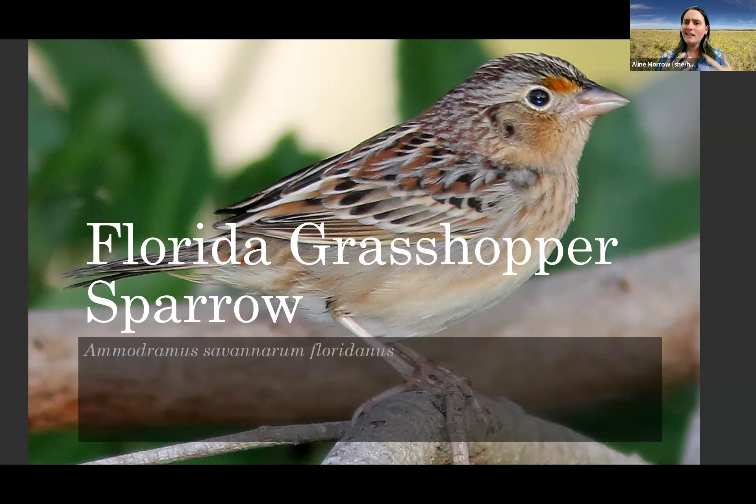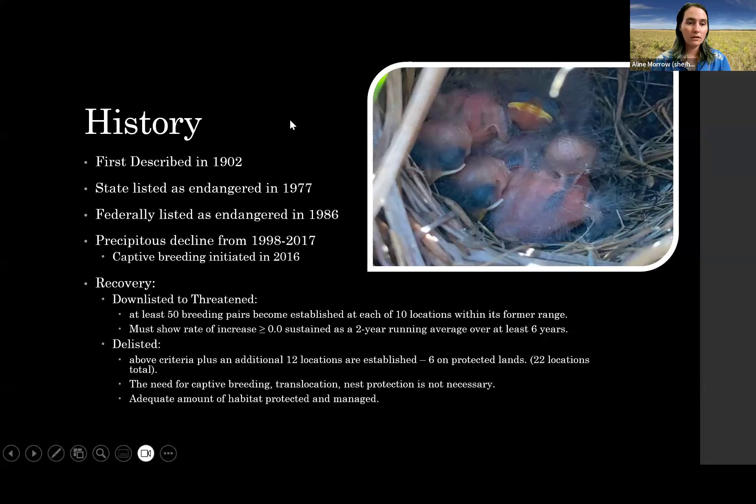The male mean life expectancy is two years, but we've had banded birds out on the prairie that have lived up to seven years. There are a lot of different factors involved, but the mean life expectancy is two years. A little bit of history of the Florida grasshopper sparrow.